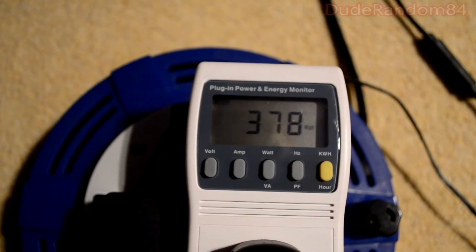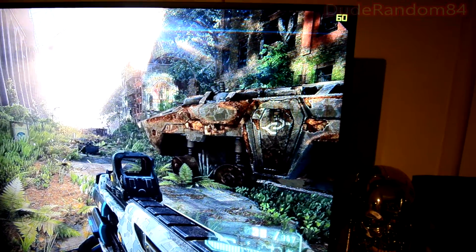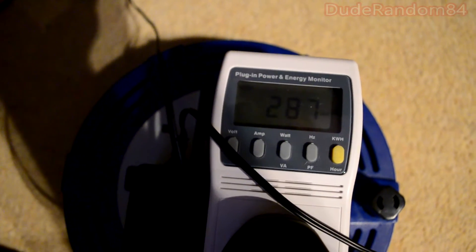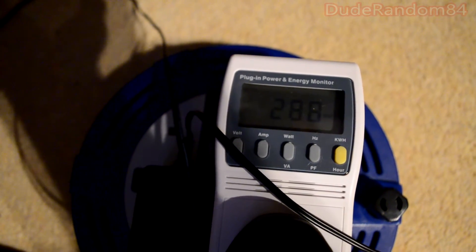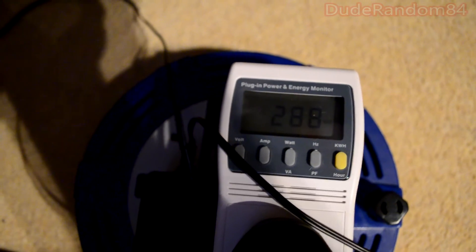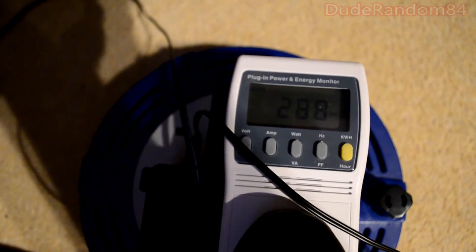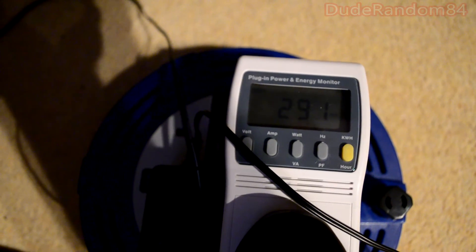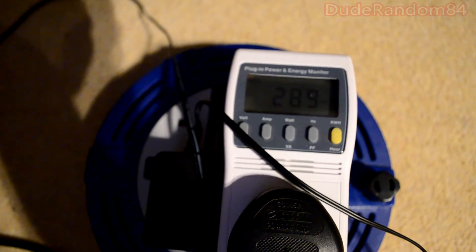Now swapping over to the 980 — Crysis 3 running on the 980 shows the 280 watt mark. The 780 TI was at 370 watts, so you're saving nearly 100 watts. Not bad! That's my comparison video on power consumption — thanks for watching, peace.